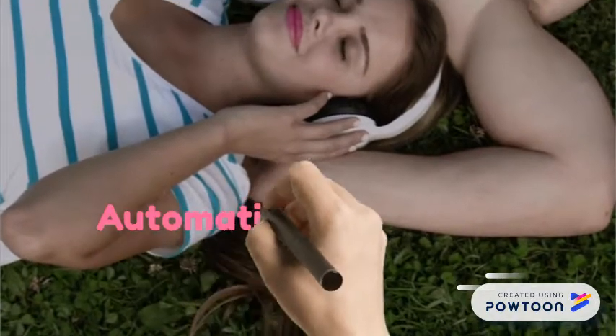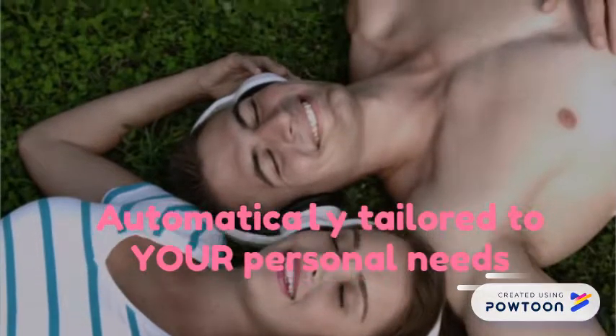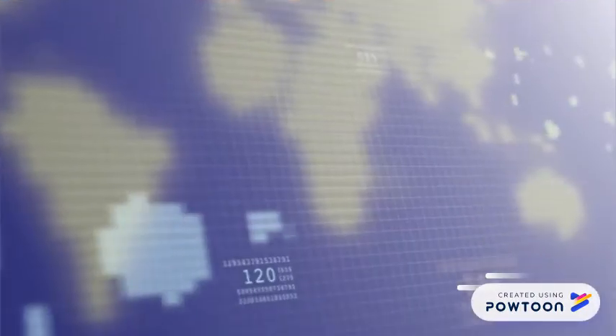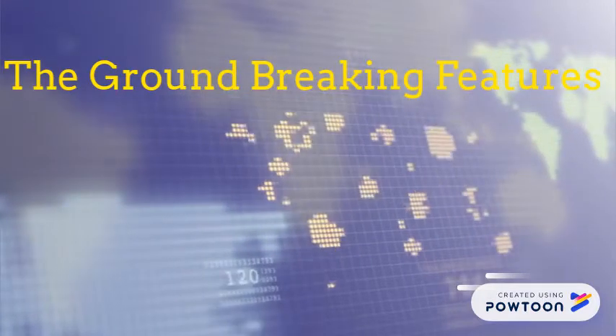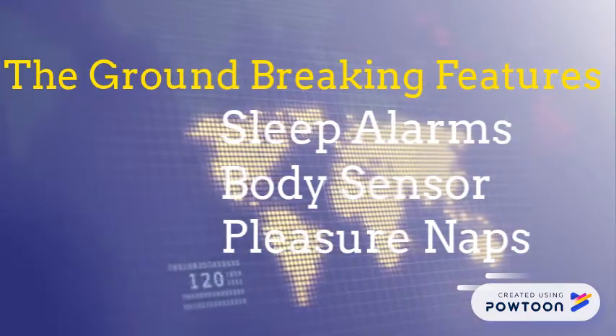If you are a light sleeper or if you find it difficult to fall asleep, there is no need to worry. The stimulator is automatically tailored to the needs of each individual to ensure a deep and uninterrupted slumber. The groundbreaking features include sleep alarms, body sensor and pleasure naps.